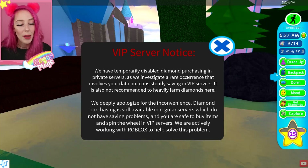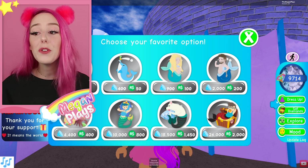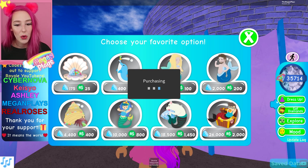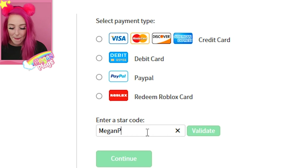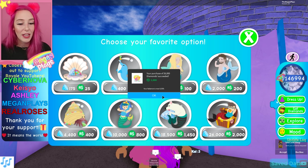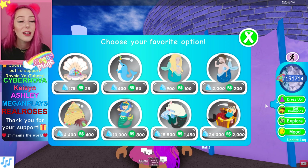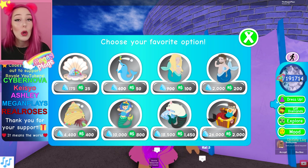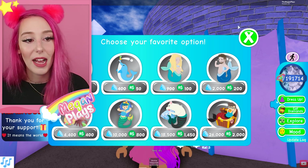They're not going to let me buy diamonds on a VIP server, so here we are on a public server. If you need to purchase Robux, make sure to use my code MeganPlays - it helps support me a lot. I just bought 11,000 Robux and now I've lost count so I'll give you a count at the end. To get those 181,000 diamonds, we had to buy about seven of these 2,000 Robux packs, which is 14,000 Robux.